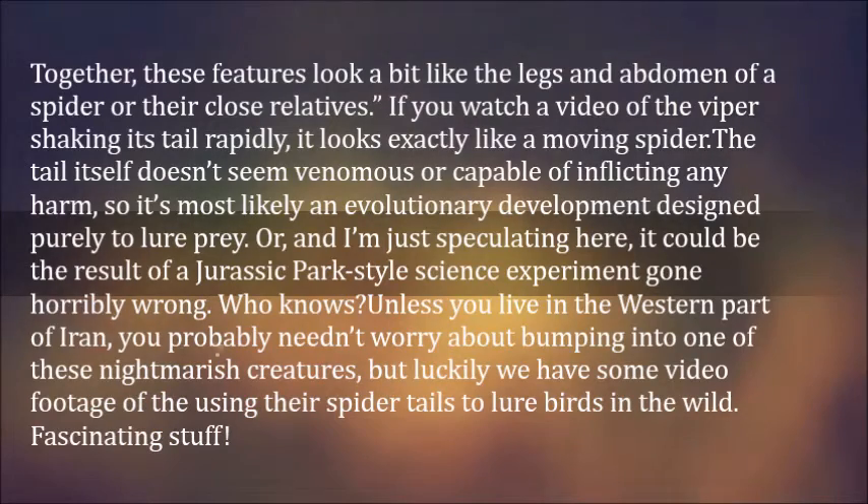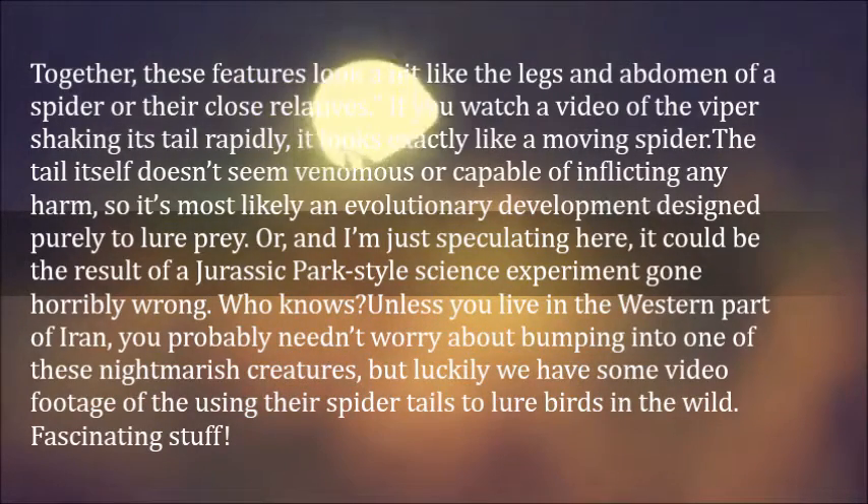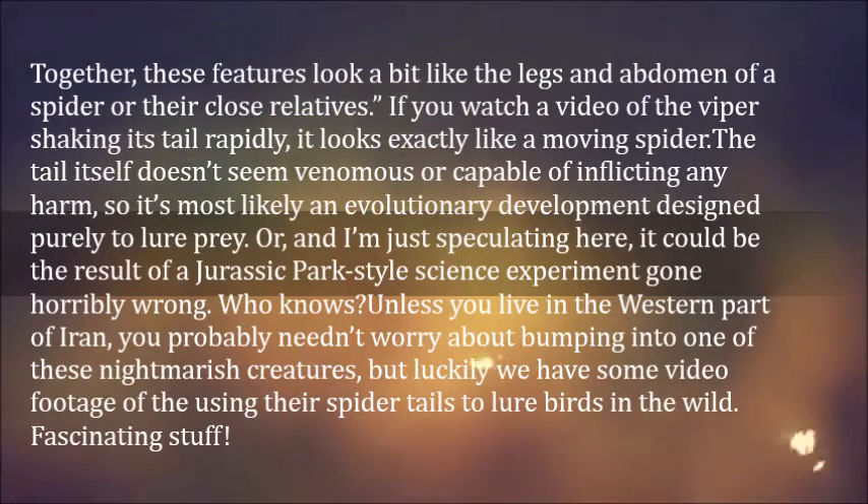Or, and I'm just speculating here, it could be the result of a Jurassic Park-style science experiment gone horribly wrong. Who knows?